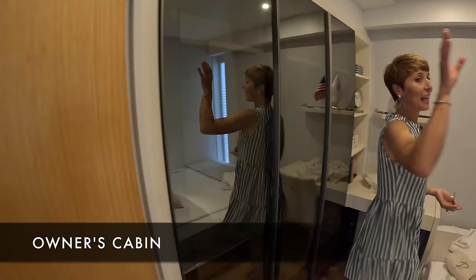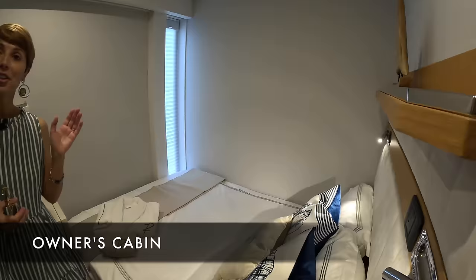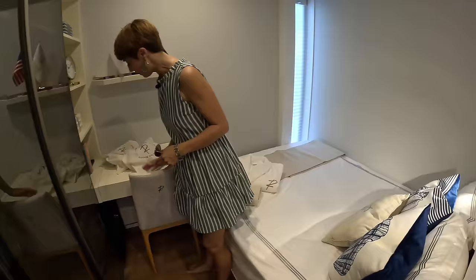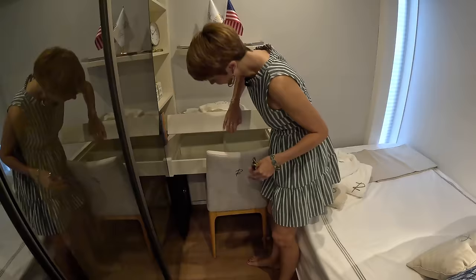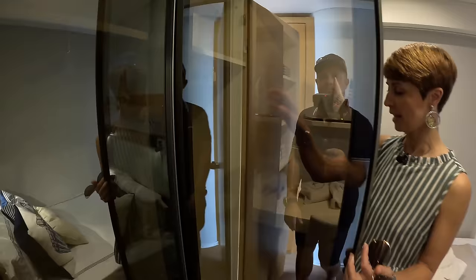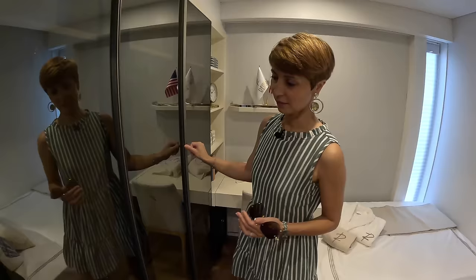Very unusual for our tours — you get to see the owner's cabin first. We have a bed here for two, then a desk with a built-in makeup area. You can tell they come from the yachting market because that's one of the things you've got to have on a yacht. And all of this is closet — three hanging lockers.